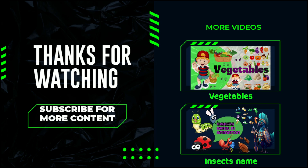Thanks for watching. Subscribe for more videos.